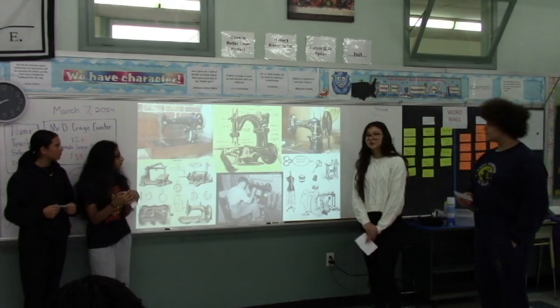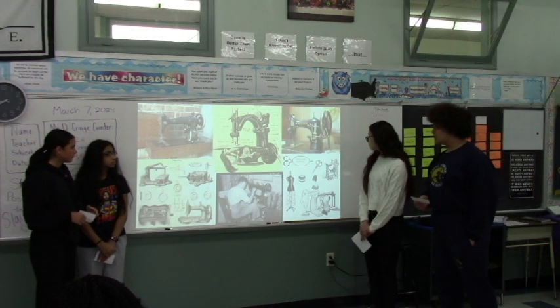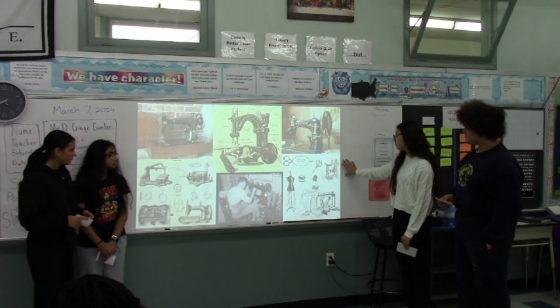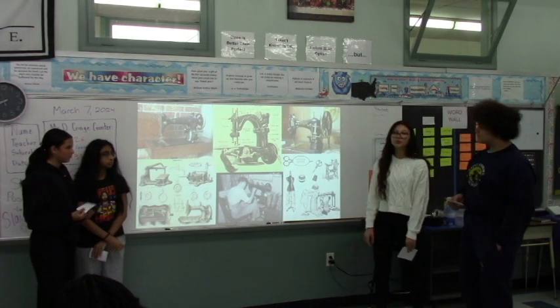Here are some pictures of the sewing machine originally. Here are women sewing before the sewing machine, with scissors and yarn, and this would normally take days to weeks.